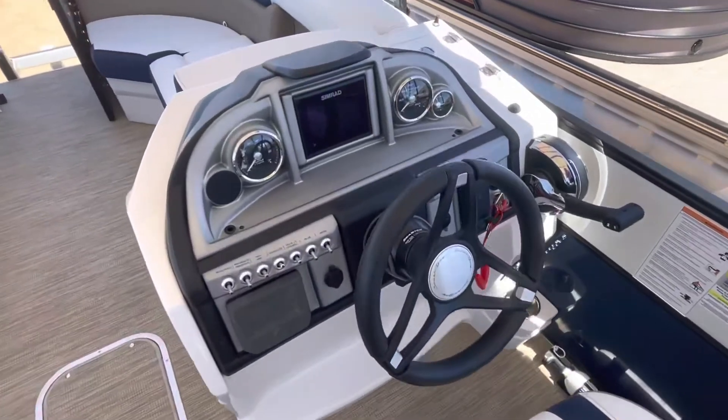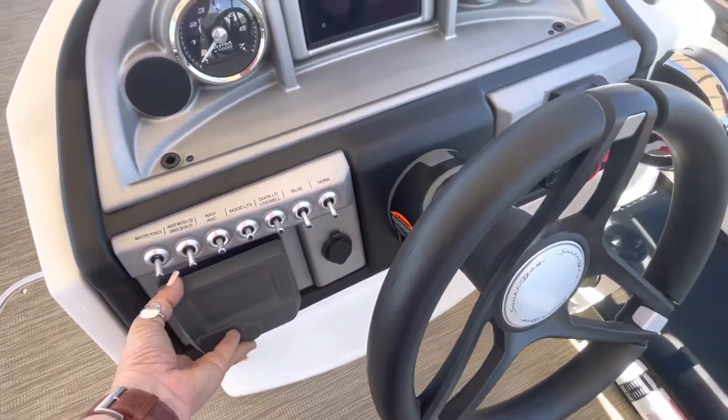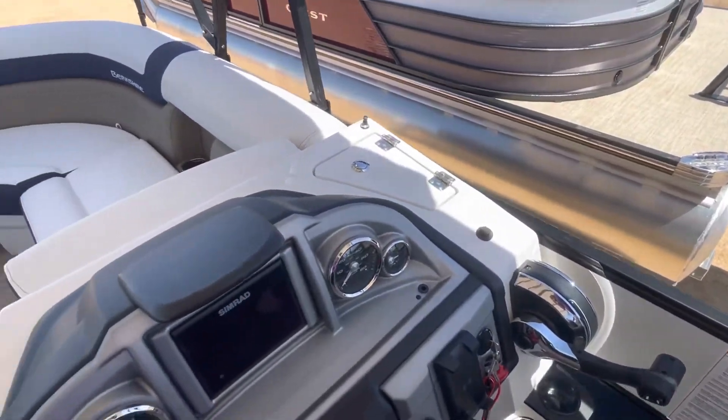As you come up here, you're going to see you have the Simrad screen. You've got the Wet Sound stereo system and a charger station right there.